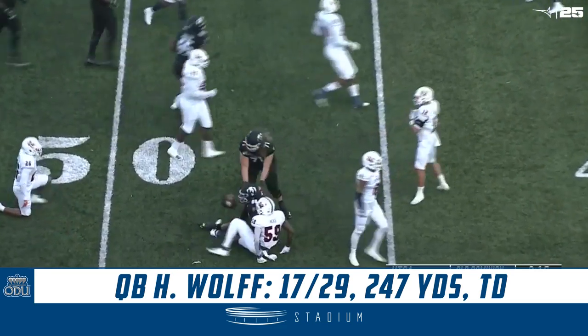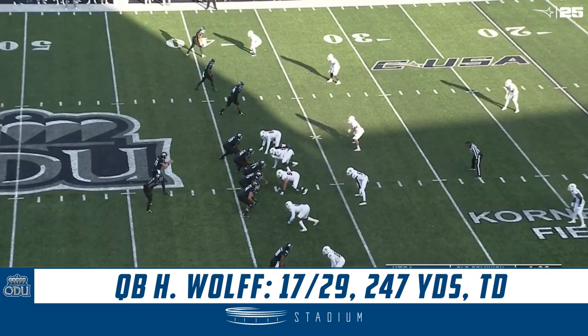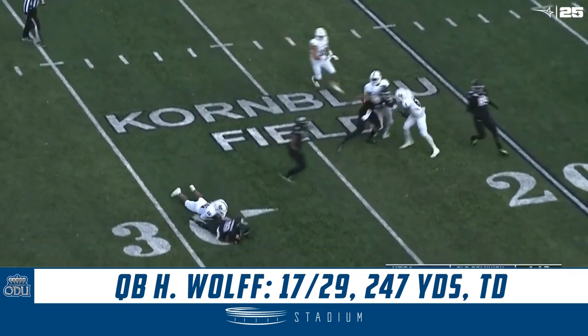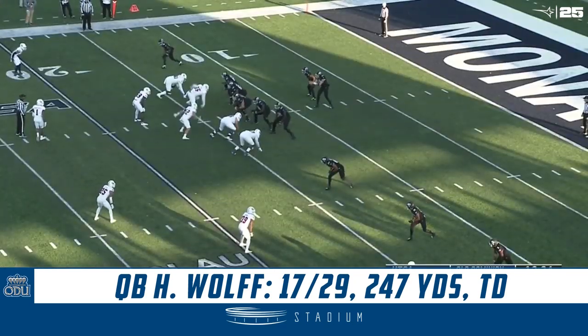Had 23 yards on one carry, so he's 7 carries for 11 yards. And mark it at the 38-yard line. First down, Old Dominion, 1:29 on the clock. Not even a measurement there. Now UTSA isn't too deep — they had two safeties back. Wolfe waiting for the shotgun snap.